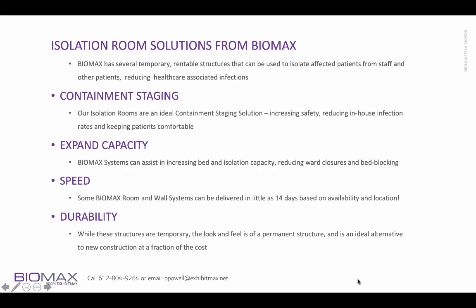We have an isolation room solution from Biomax that has several temporary rentable structures that can be used to isolate affected patients from staff and other patients, reducing healthcare-associated infections. This is an ideal solution for containment staging. They increase safety, reduce in-house infection rates, and can help keep the patients comfortable.